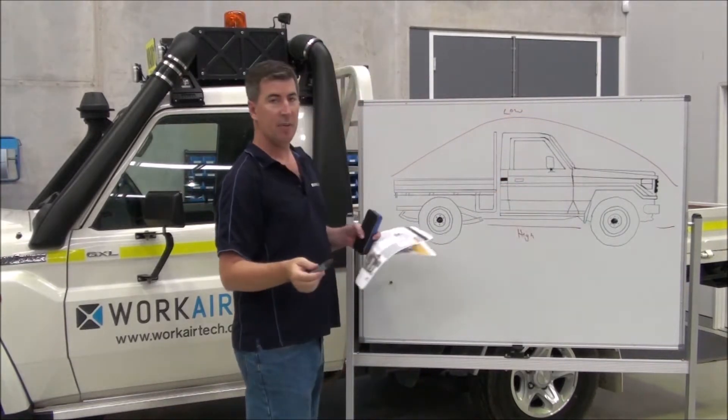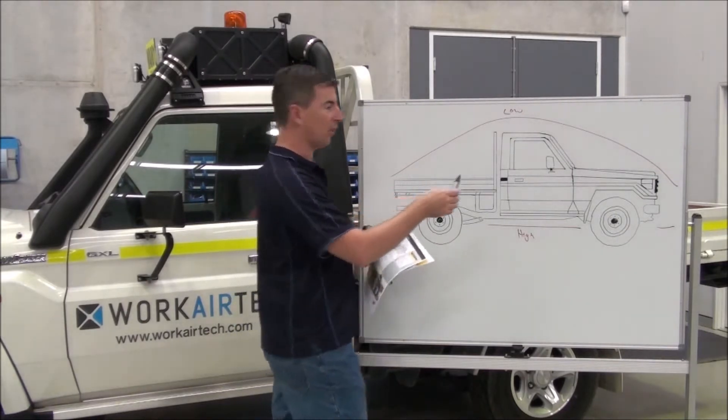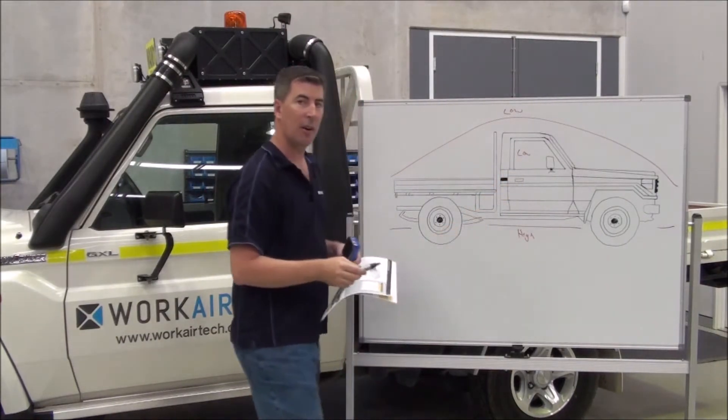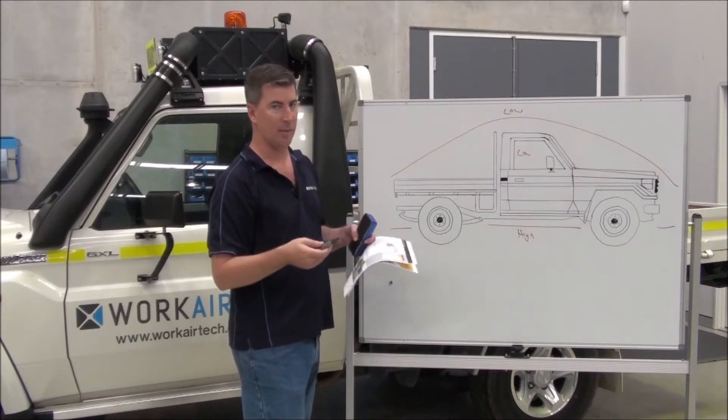The net effect of all of this — there are a few dynamics to the vehicle — but the net effect is we have low pressure inside the cab. On another video we'll put some gauges in the vehicle, drive around, and show you that effect.